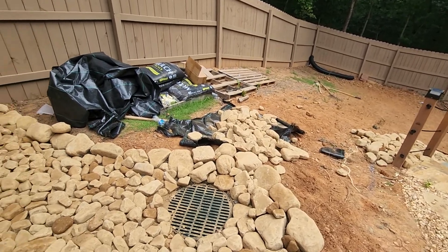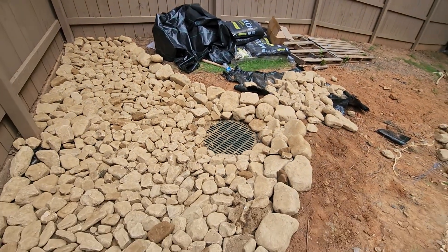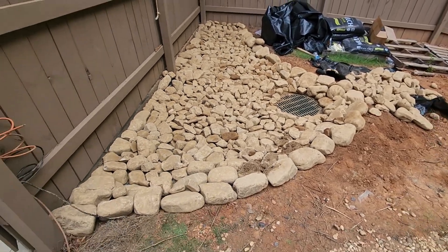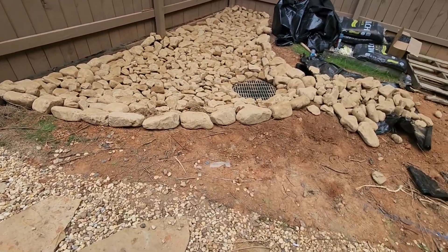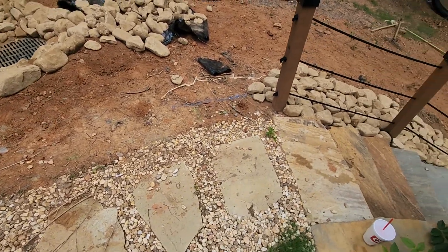This is something the customer will never have to worry about, but it's evident why we're here — the water was tremendously affecting this landscape by coming through the fence area and rolling down these steps.